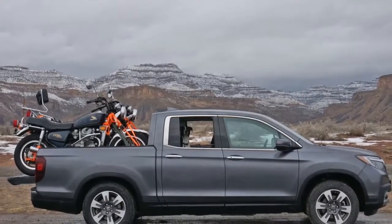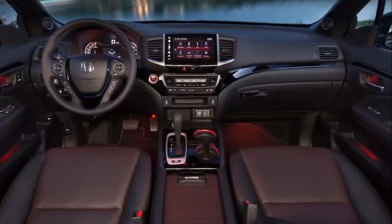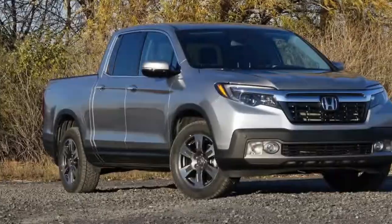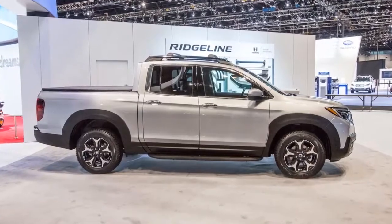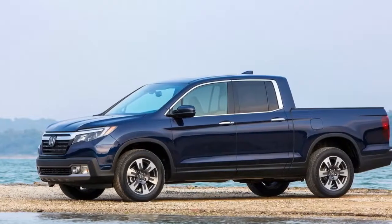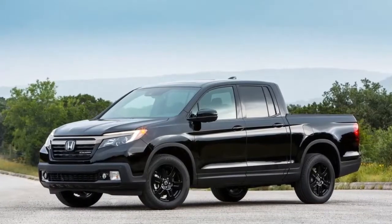The Ridgeline Sport starts at $33,170, which bumps to $35,070 if you pick all-wheel drive. Moving up to the RTL, pricing starts at $33,930, and AWD brings the price to $35,830.